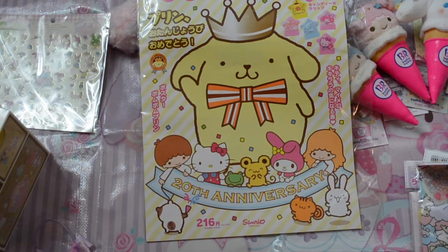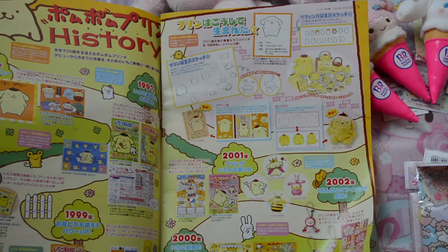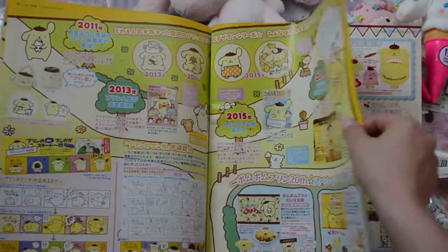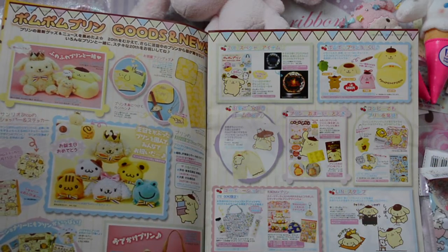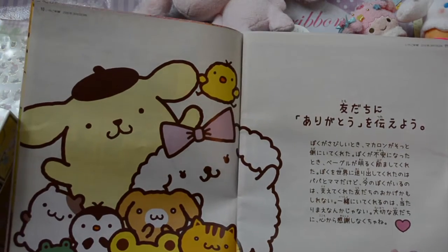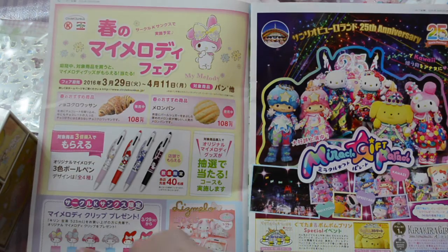I'll open it up and show you guys a few pages on the inside. Oh my gosh, how cute is that — it's all things Purin! There's like a little animation drawing, and oh my gosh, I want these Tsum Tsums. His girlfriend is so cute — I hope they sell those somewhere online. It's got the little puppy, and oh my gosh, it's like a stage play — I wish I could see it!